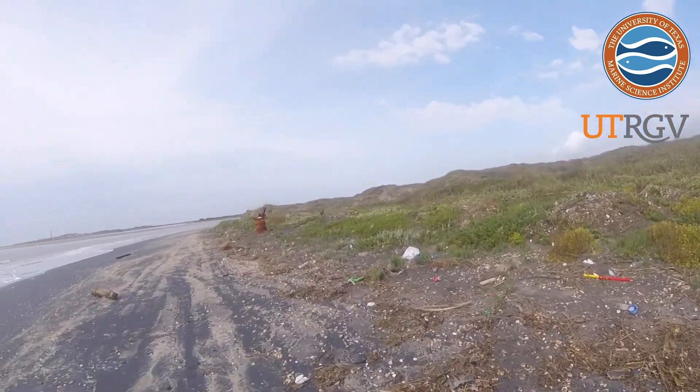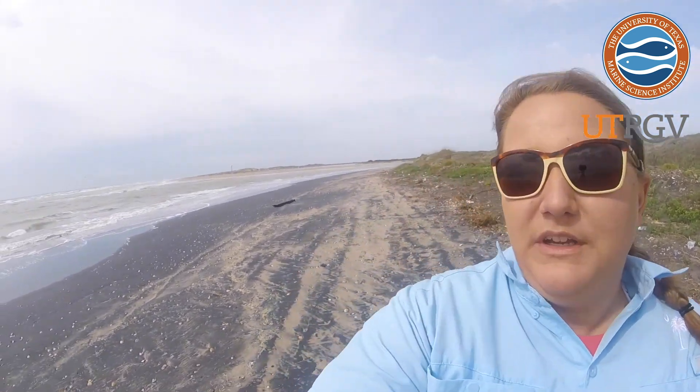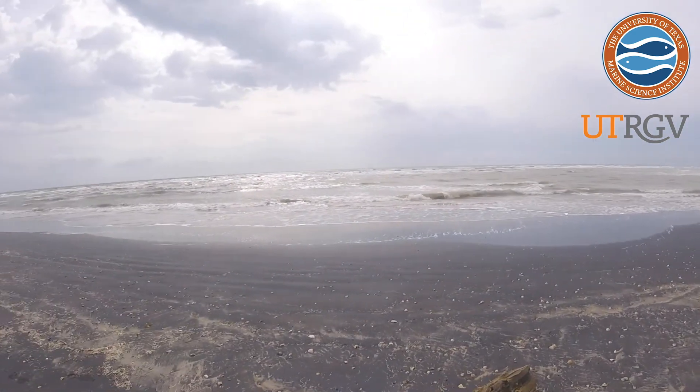Hi, my name is Shelby Bissett and I'm the Program Manager at the UTRGV Coastal Studies Lab. Today I'm on Boca Chica Beach, right here at the mouth of the Rio Grande River — I thought this would be a great place to do my plastic voyage. This area is special because any pollution washing in from the U.S. or Mexico could be coming down this river and polluting the river and the Gulf of Mexico.